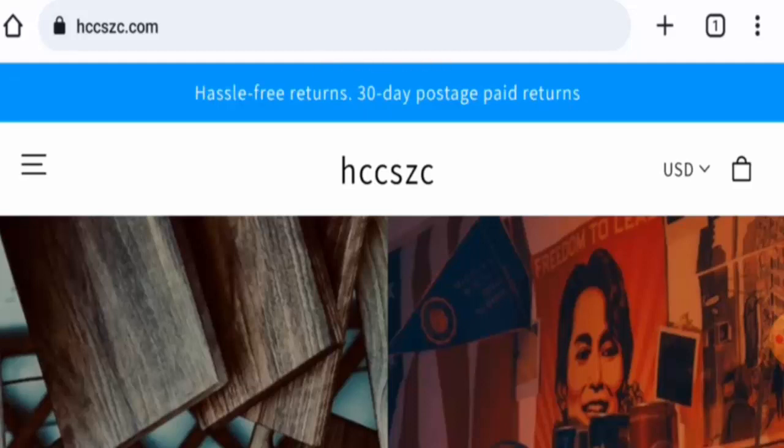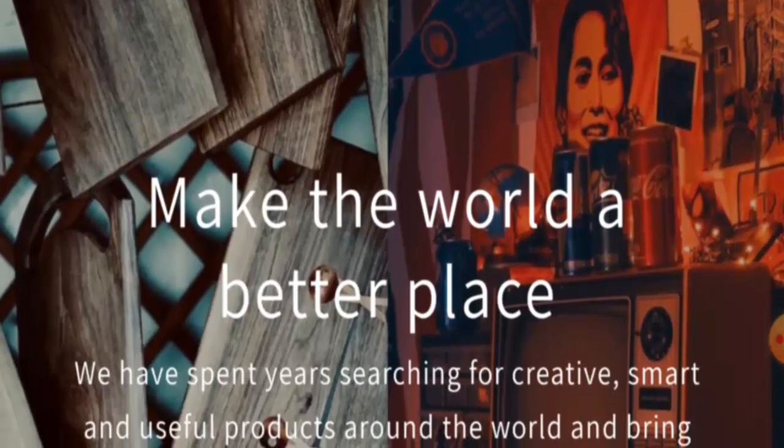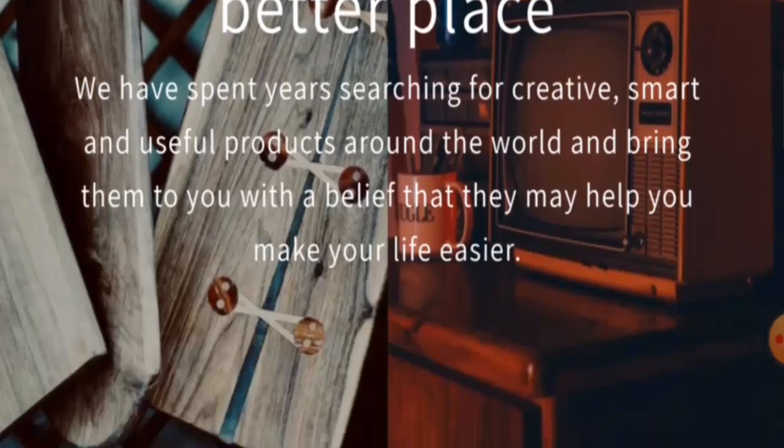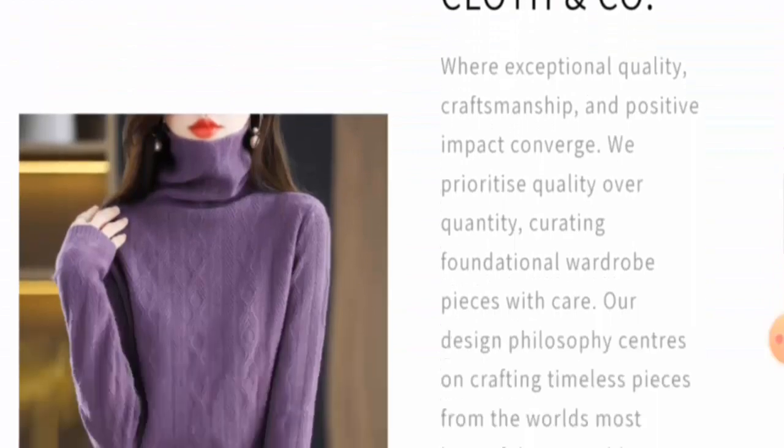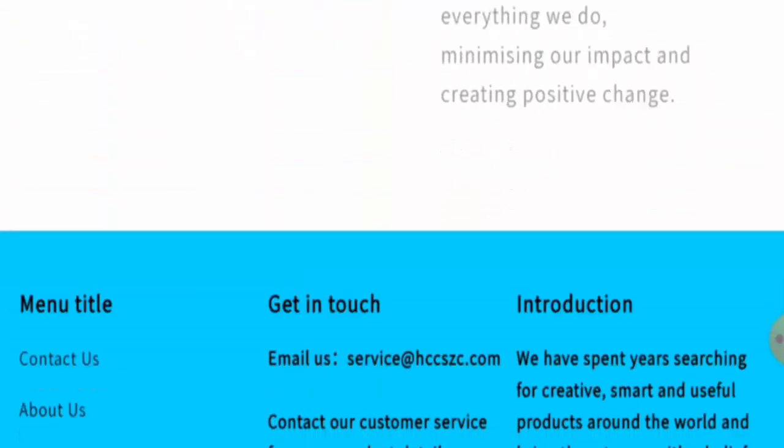People from Canada, Australia, and the United States are very interested to know about this site. Today we are going to inform you about the website's details and its legitimacy. This is an e-commerce site which offers power banks, clothes, and many more. If you want to check the products out, visit their official site.